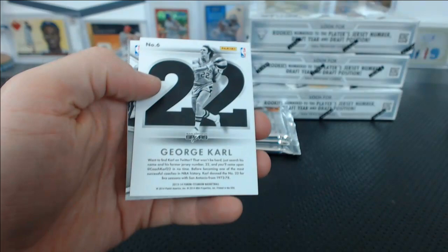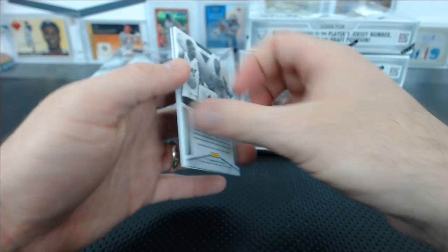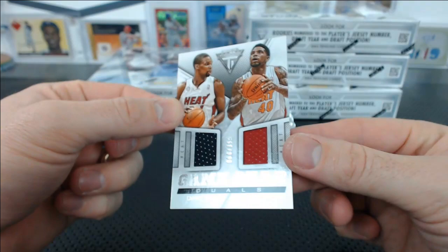I heard the game was terrible last night. Look at George Karl back in his playing days — Atomic Numbers, 55 of 99. It's hard to imagine George Karl playing in the NBA. Here's a nice Heat dual — Game Gear Duels — Chris Bosh, Udonis Haslem to 155.